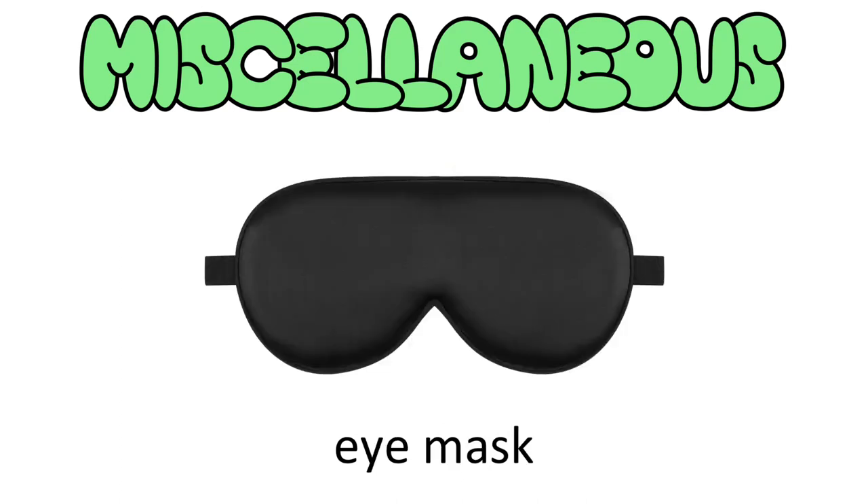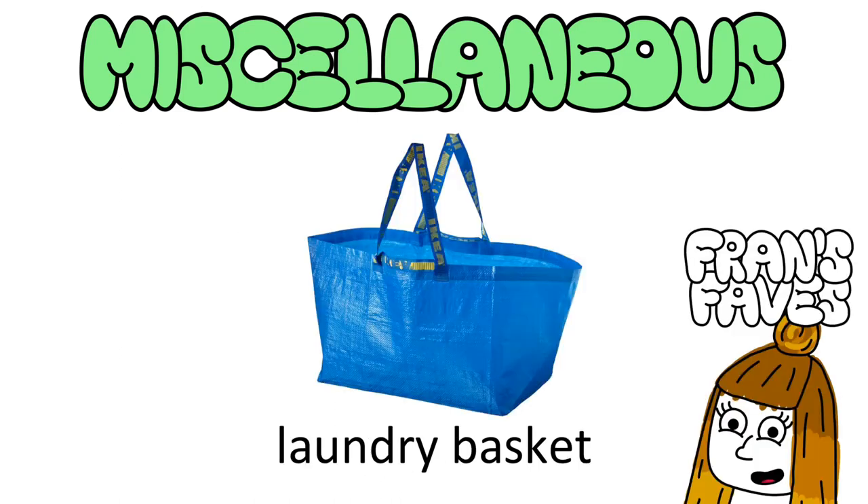An eye mask. I grew up with blackout curtains, so this was vital for me — unless you're happy waking up at 5am, you'll probably need this. I'm still using a crappy one I got from a Delta flight five years ago; does the job though. A laundry basket — I'd highly recommend one of those blue IKEA bags. Some baskets separate whites and colours, but I've always chucked everything in one and had no issues.